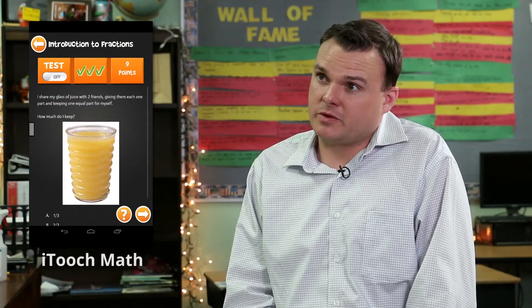Today I used iTouch. I also used Math Evolve, which is a really fun one for the students. They love that one. And it ties in multiplication, division, addition, and subtraction.